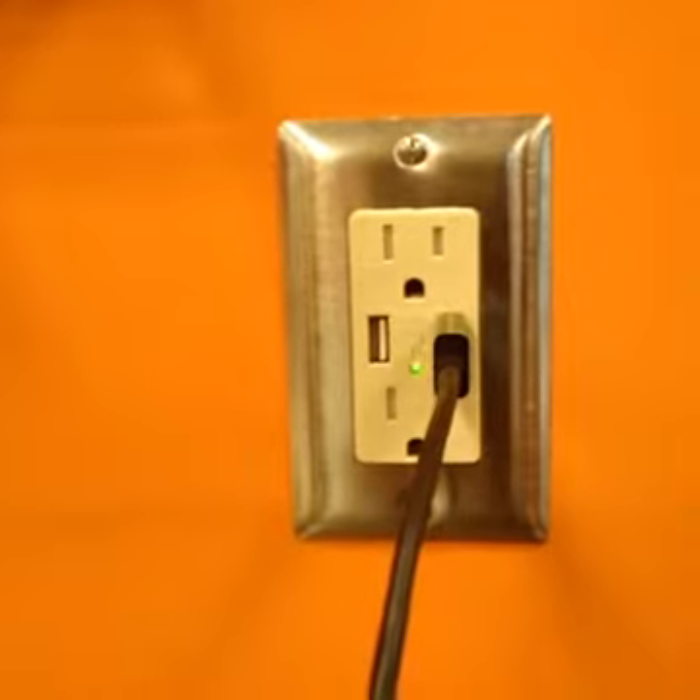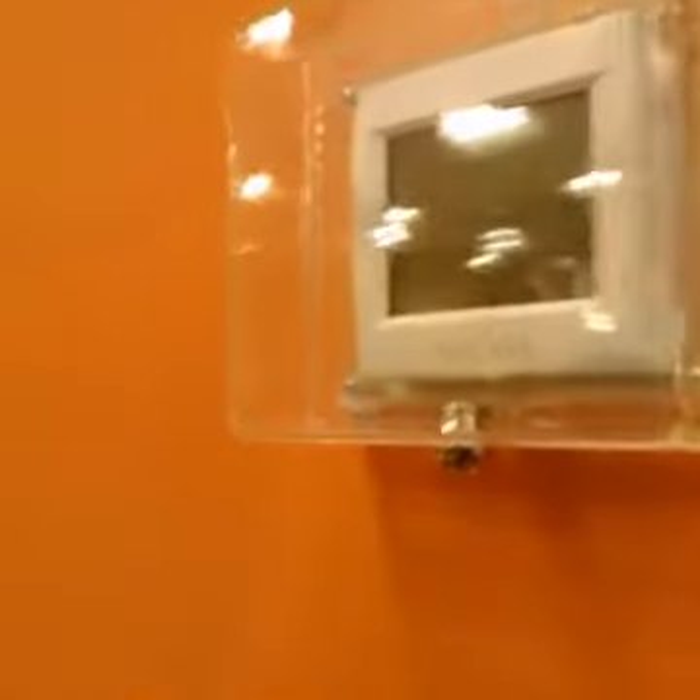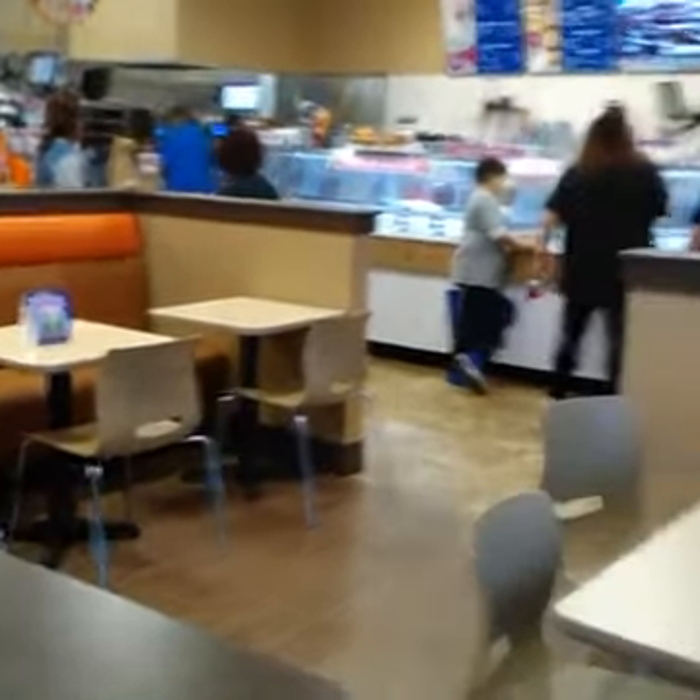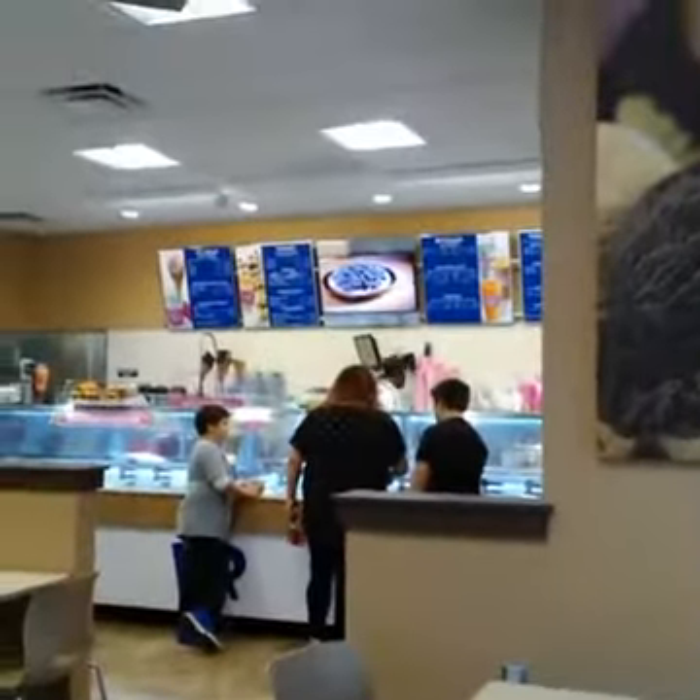It's really nice in here. They got those cushions on the seats that are really comfortable. That's it — I'll see y'all later.